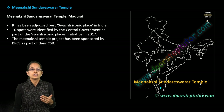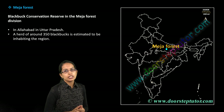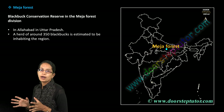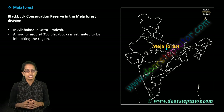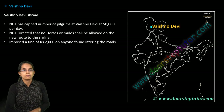The Meenakshi Sundareswara temple is at Madurai. Major Forest is known for black bucks, and this is a division in Allahabad — so in the region of Allahabad division in Uttar Pradesh, you have this black buck conservation reserve which has been set up. It has a population of nearly 350 plus black bucks seen here.